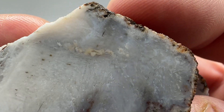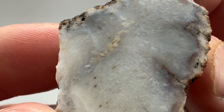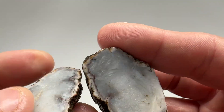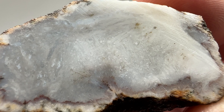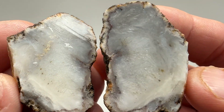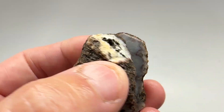I can see the sprays in it. That's cool. I can probably cab that half — a little thick on that end, but not bad. What do you guys think? It's got a cool pattern, just not the best color. Not bad for a little rock. Very cool.